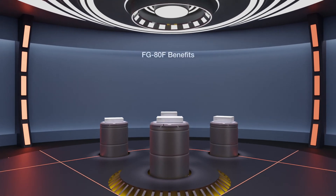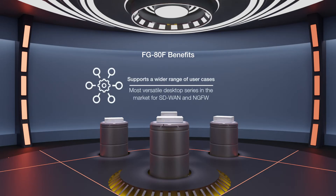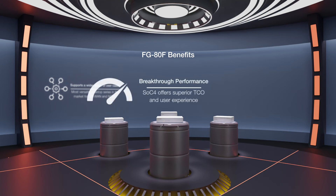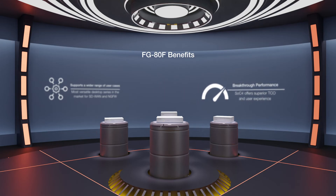The FortiGate 80F series is the most powerful of Fortinet's desktop FortiGate models. And with its various configurations, it's the most versatile desktop series on the market for SD-WAN and next-generation firewall, suitable for a wide variety of use cases. The breakthrough performance of the SOC4 offers superior total cost of ownership and user experience.